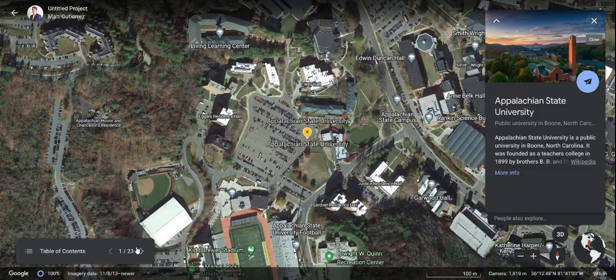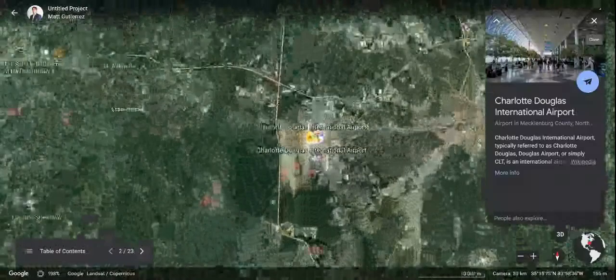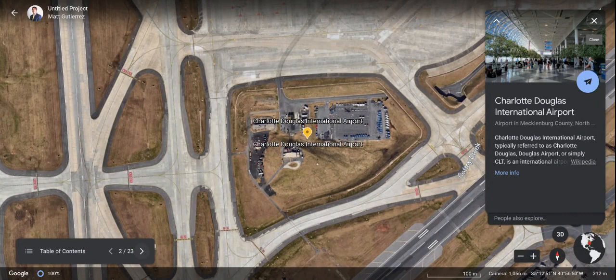So to start, we're all going to gather here at Appalachian State, and we're going to mosey our way on over to the Charlotte Douglas International Airport to hop on this flight to Tokyo. It's probably going to be a long one — more than 15 hours. I'm not sure, but it's probably going to be a long flight.